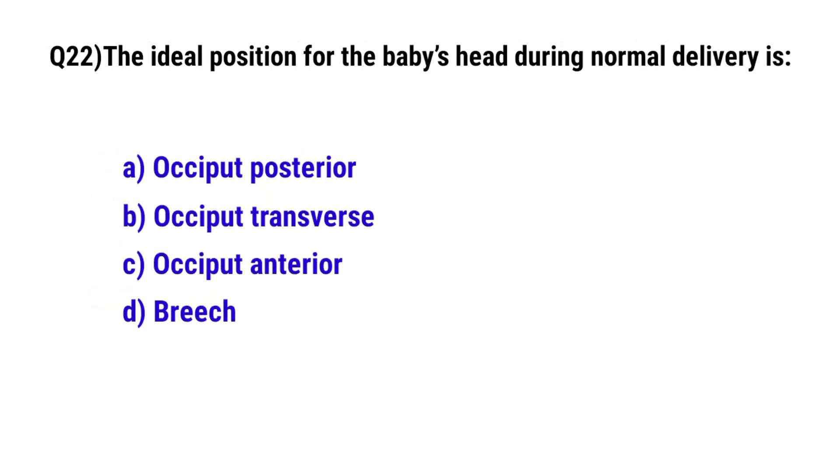Question 22. The ideal position for the baby's head during normal delivery is? The correct option is C: occiput anterior.